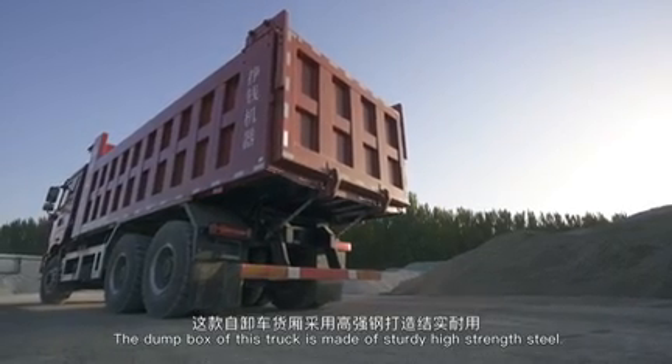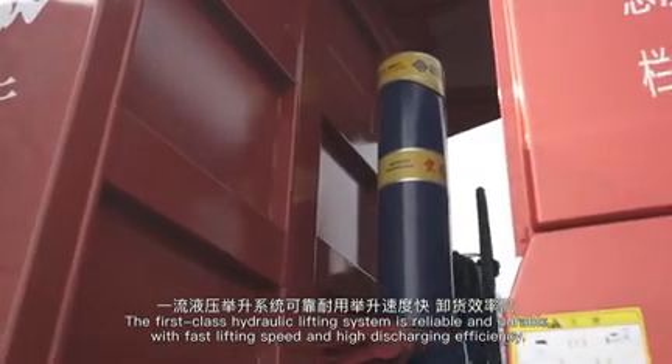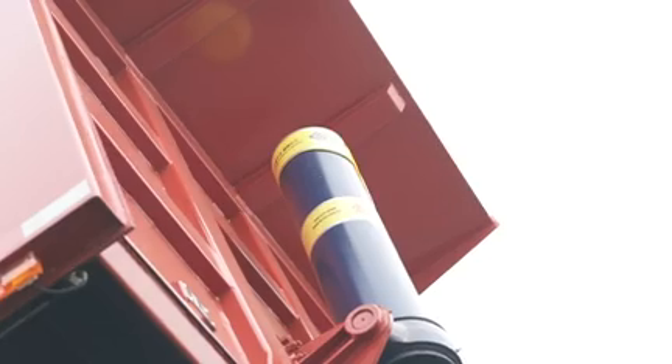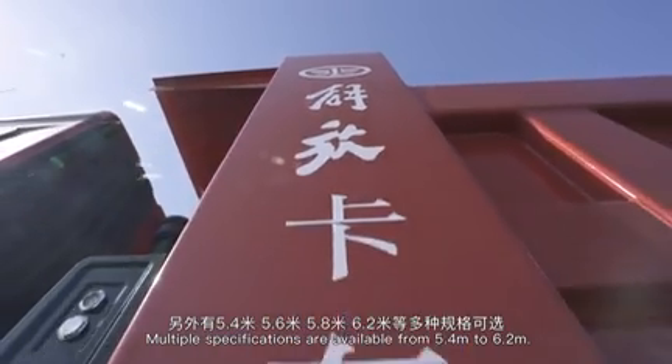The dump box is made of sturdy high-strength steel. The first-class hydraulic lifting system is reliable and durable, with faster lifting speed and high discharging efficiency. Multiple specifications are available, ranging from 5.4 meters to 6.2 meters.